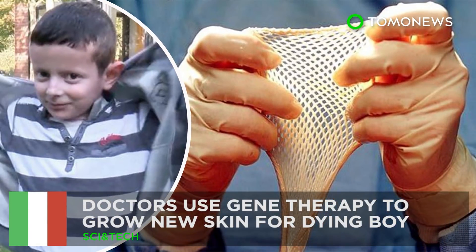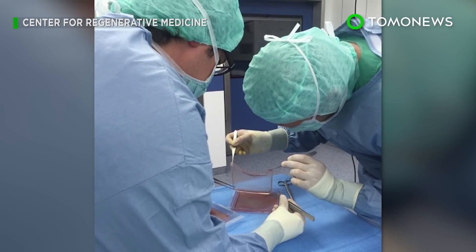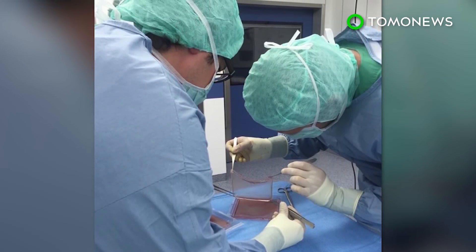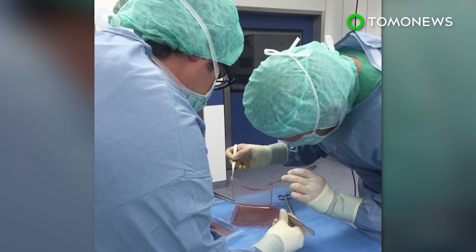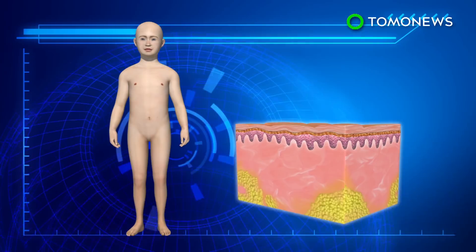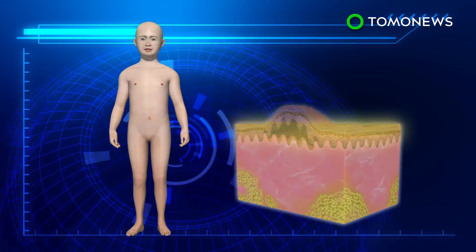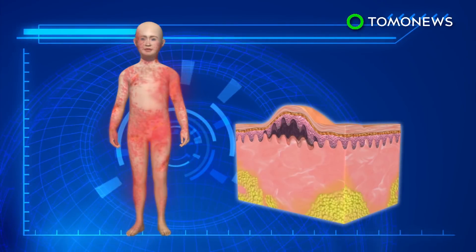Gene therapy grows new skin for a dying boy. A young patient who lost most of his skin to a genetic disease now has a new chance at life, thanks to a breakthrough therapy that gave him replacement skin. The seven-year-old boy was born with junctional epidermolysis bullosa, a condition in which a gene defect causes the skin to become fragile, often tearing and forming blisters.